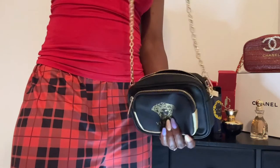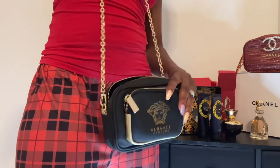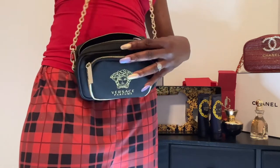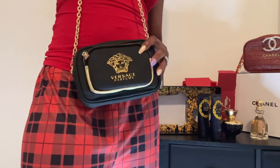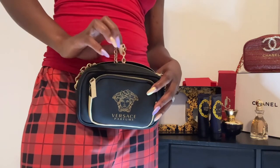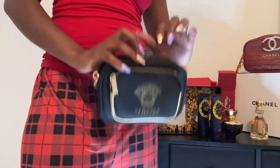I just wanted to share this gem — a free Versace crossbody bag with a fragrance purchase. I put the link below for the site I found it on. If you manage to find it anywhere else, feel free to drop the link in the comments for others. That's it for this Muskegee Diary — if you have any questions, feel free to ask, and don't forget to like, share, comment, and subscribe. Peace out!